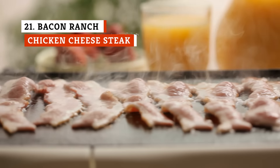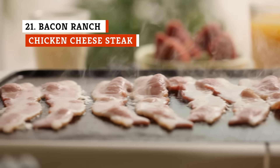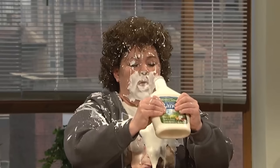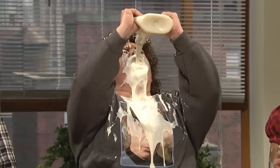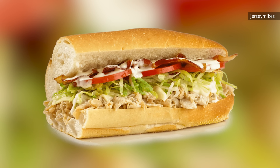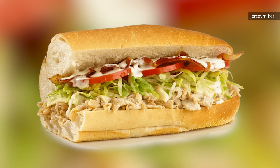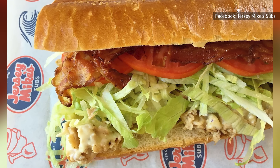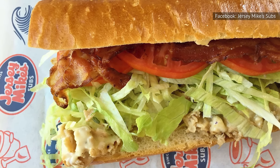We love bacon — honestly, who doesn't? But if there's one way you could ruin this glorious food, it's by covering it with an ungodly amount of ranch dressing that will utterly drown out that distinct bacon flavor. That's just what Jersey Mike's did with their bacon ranch chicken cheesesteak. If that sounds like way too many heavy ingredients to find their way into one sandwich, you're not wrong. Moreover, the chicken in the sandwich is kind of dry. The crispy bacon makes up for it, but it is completely ruined by the ranch.